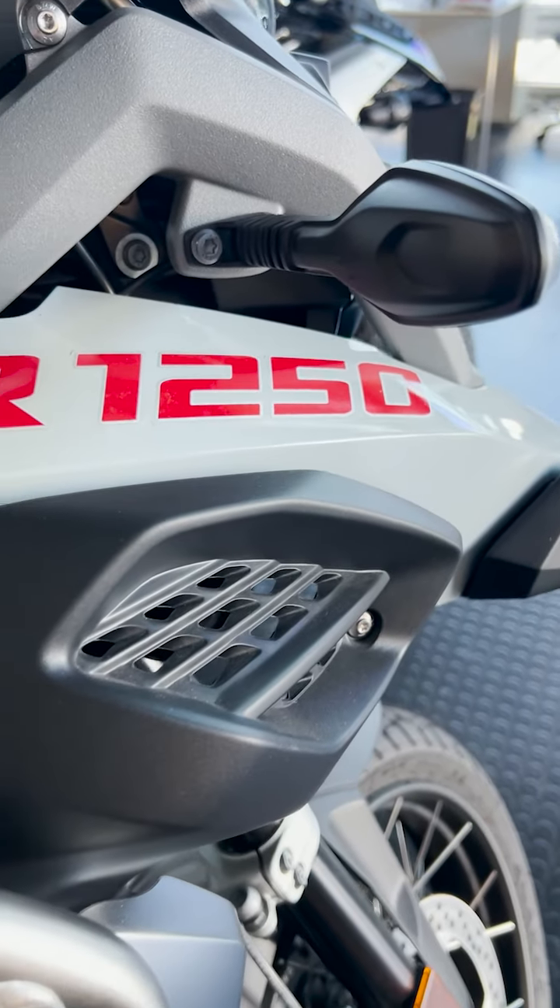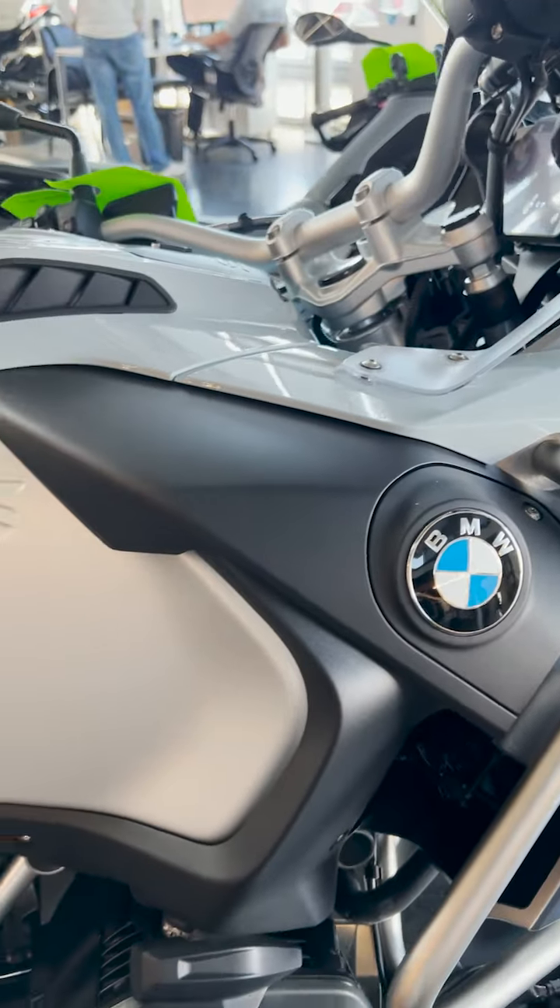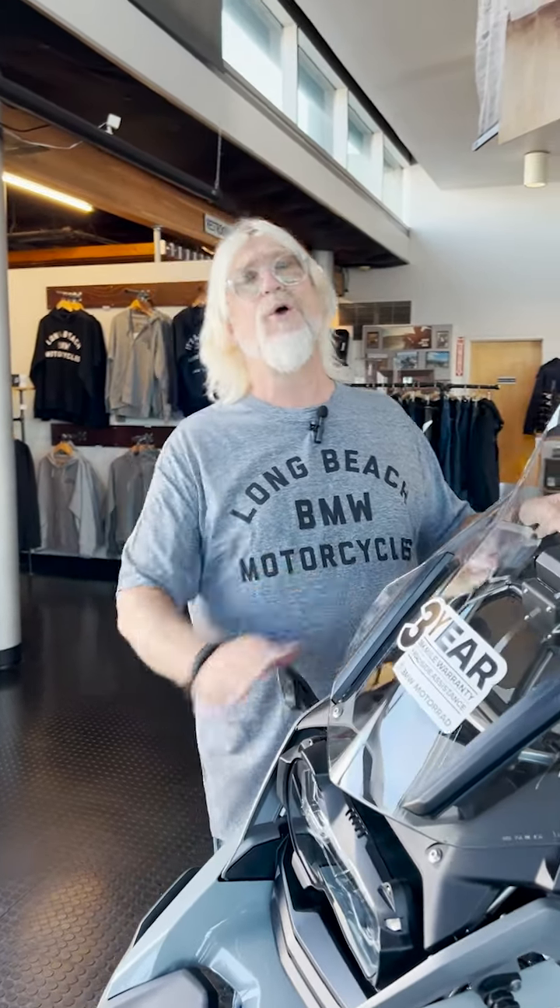Those are advantages of the GSA over the standard GS, but at the same time it's a little bit heavier and a little bit bulkier — it really just comes down to what you're going to do with the motorcycle.